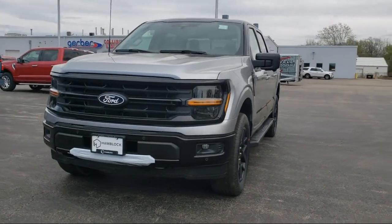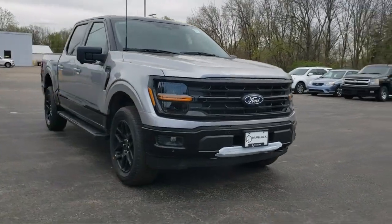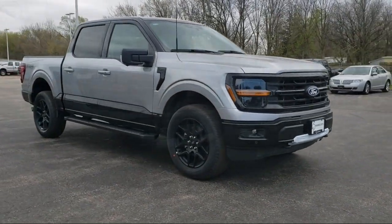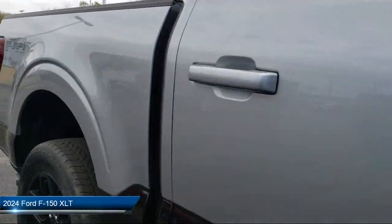Here's a look at one of our great vehicles for sale that comes equipped with smart device integration, navigation, privacy glass, blind spot monitor, and lane keep assist.